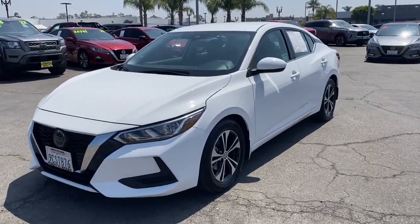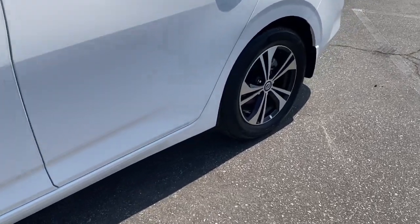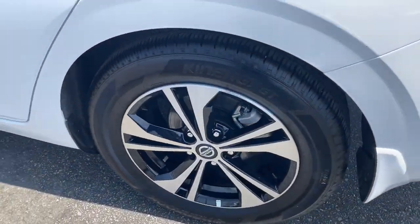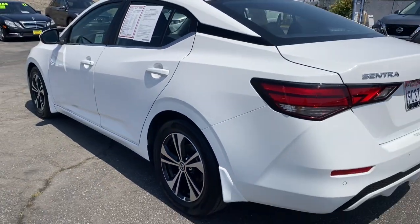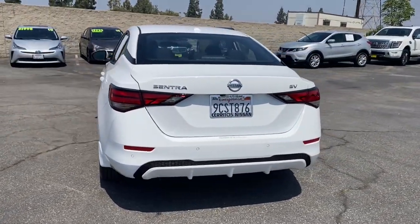Get into the 2022 Nissan Sentra. This vehicle is an outstanding buy with fewer than 15,000 miles on the odometer. Comfort, convenience, safety, and fun are all yours in the sleek and spirited Sentra.